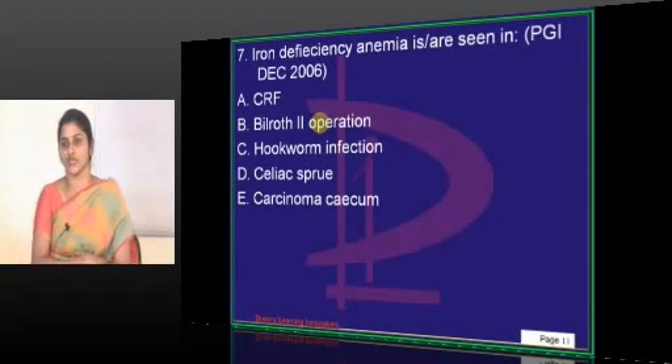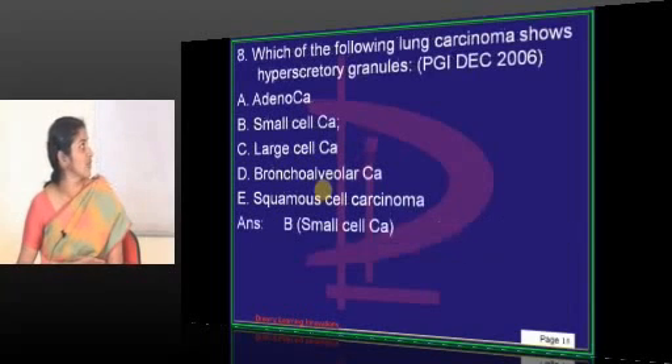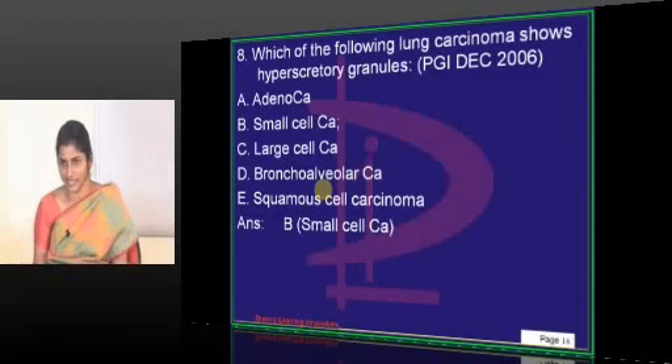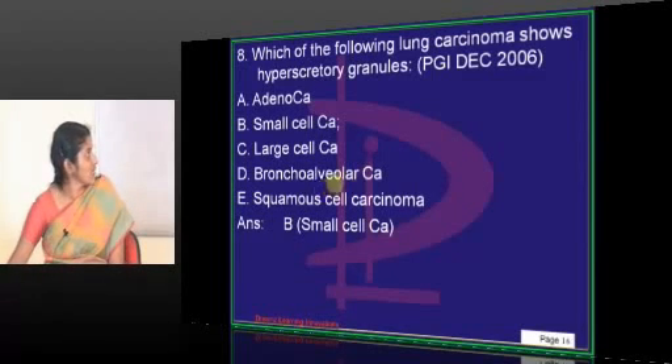In Bilroth-II surgery, what happens is Roux-en-Y. In Roux-en-Y surgery, your proximal jejunum remains detached — the jejunum and duodenum don't get connected, so they don't absorb. Naturally you expect iron and folic acid deficiency — not just iron, folic acid also.